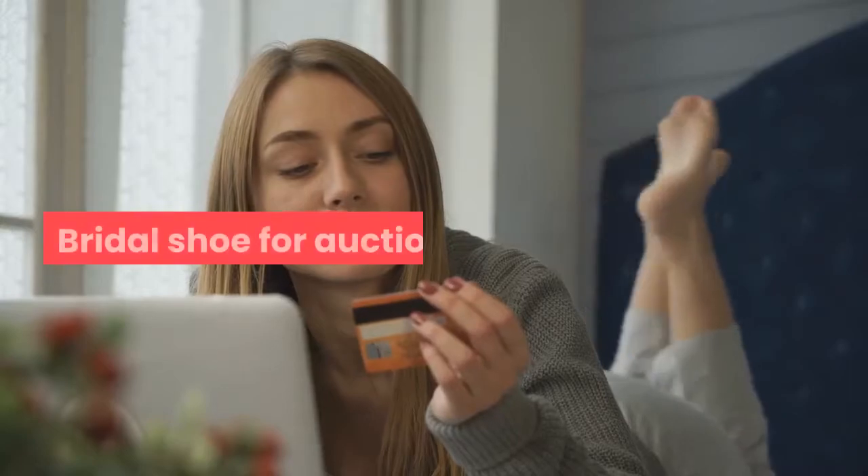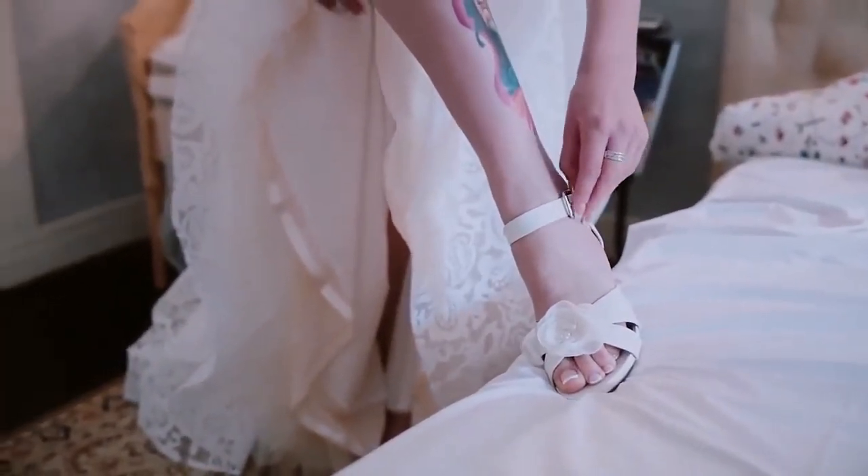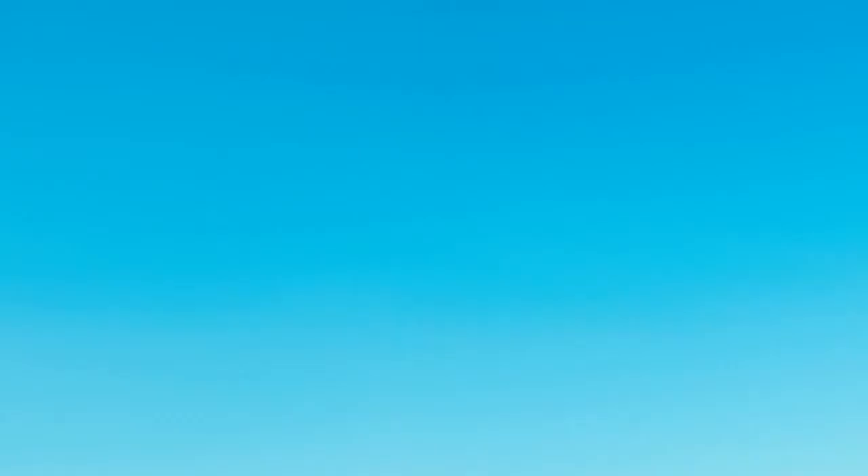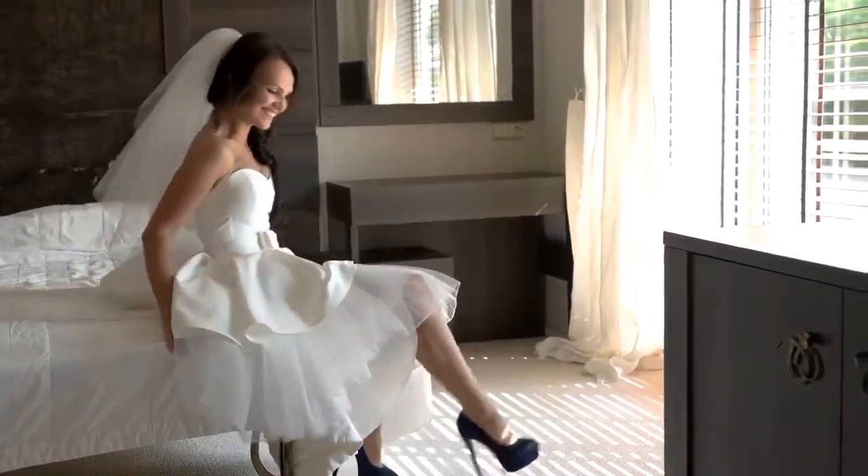Bridal Shoe Auction. During the wedding party, one of the bride's wedding shoes is symbolically put into auction. Guests would place their bids inside the auction shoe. After all the bids are placed, the groom places the winning bid, and the shoe along with its contents is returned to the bride.